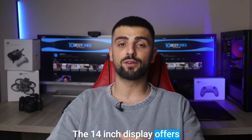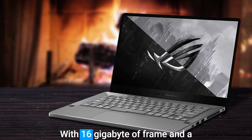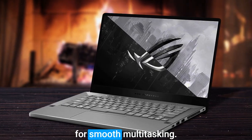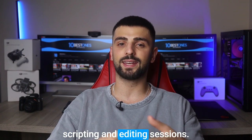The 14-inch display offers stunning visuals and accurate color reproduction, perfect for fine-tuning your podcast artwork. With 16GB of RAM and a 1TB SSD, you'll have ample space to store your audio files and lightning-fast performance for smooth multitasking. The keyboard is a dream to type on, ensuring hours of comfortable podcast scripting and editing sessions.